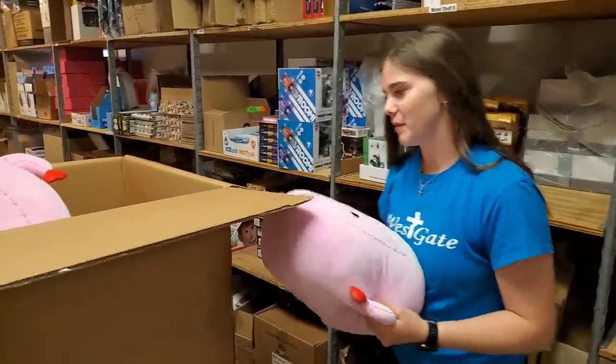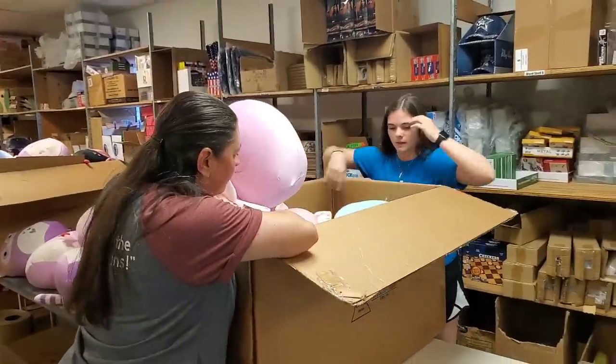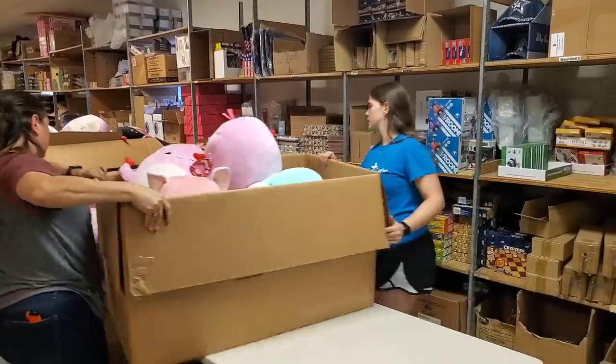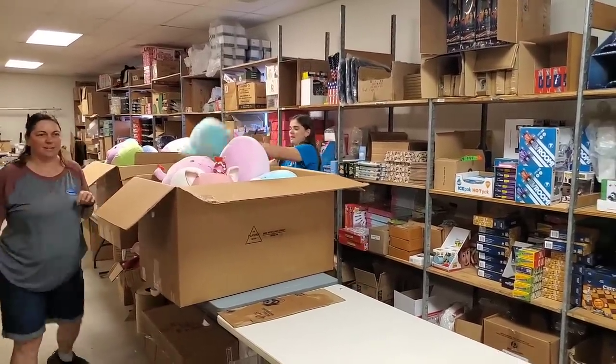How many Squishmallows do you have on your bed? Probably like five. You can take them to camp with you. I think they're all the same — the whole bottom is this guy. So let's move this down. We're going to squish the Squishmallows. Squish them all. Let's get another box, shall we? Let's get different ones.